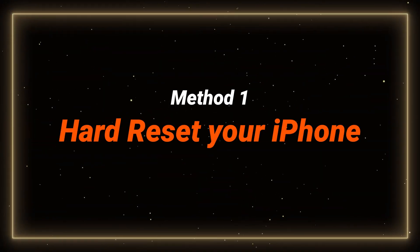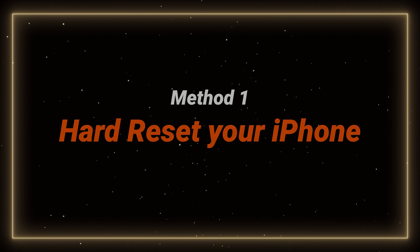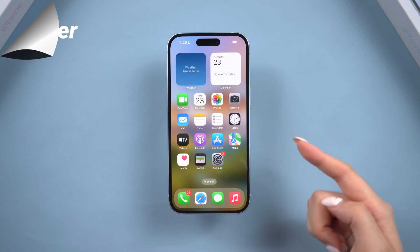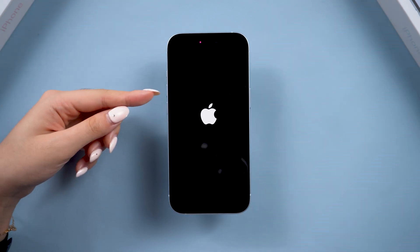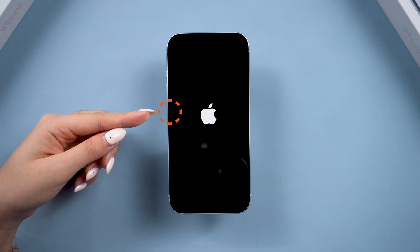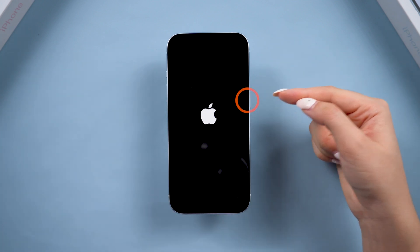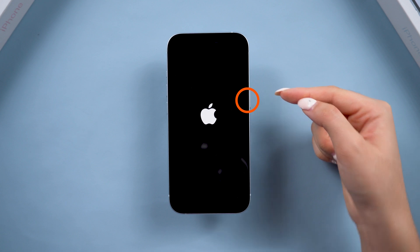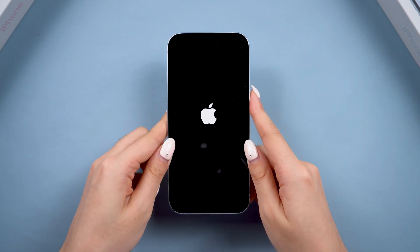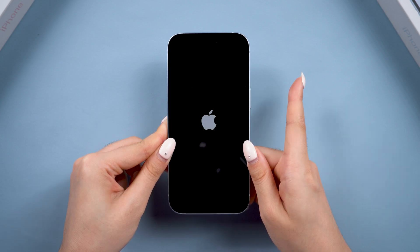In case you don't have a computer, here is the most effective way to fix your stuck issue. The quickest way to try to fix your phone is to hard reset it. Press and release the volume up button, press and release the volume down button, then press and hold the power button until the Apple logo reappears. Release the button when you see the Apple logo.